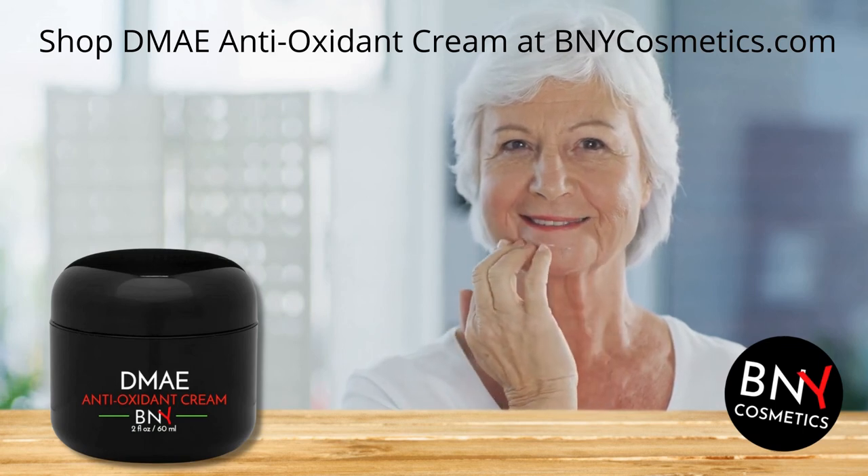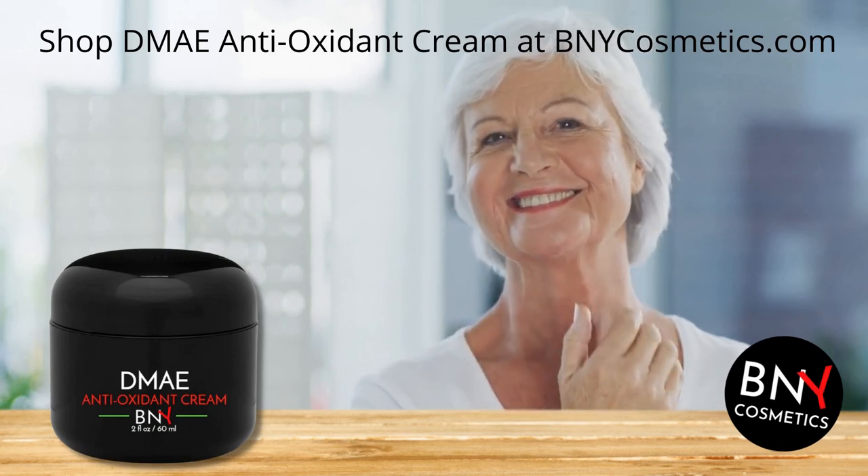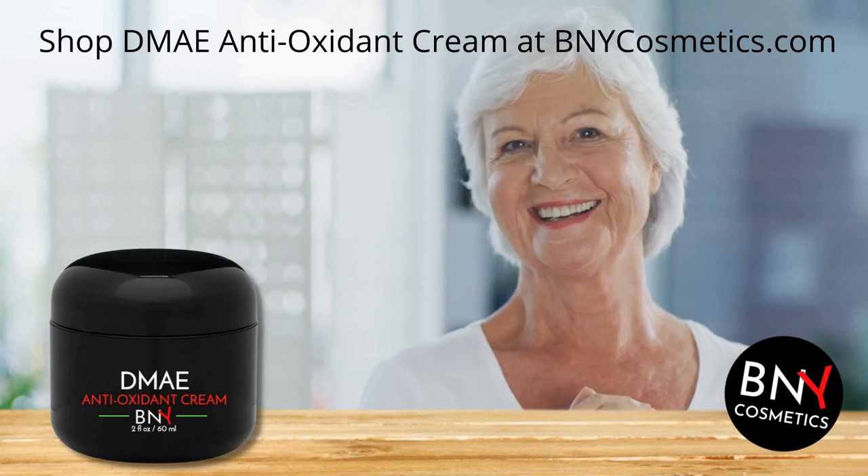For more information on DMAE, be sure to visit our website bnycosmetics.com.